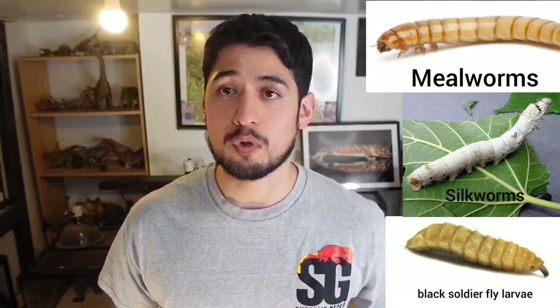Three species of worms that I consider part of the staple are mealworms, silkworms, and phoenix worms. What really matters is not giving the same feeder daily — just change it up a little. For example, one week offer two or three different feeders, then switch to another three. Normally, I would offer crickets, dubias, and mealworms weekly, then also offer phoenix worms or silkworms at least once a week.